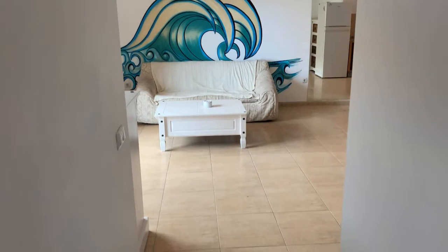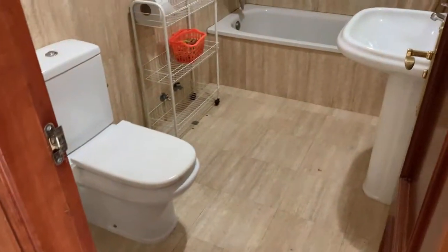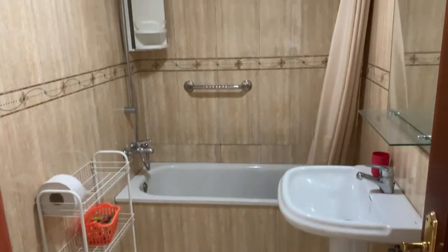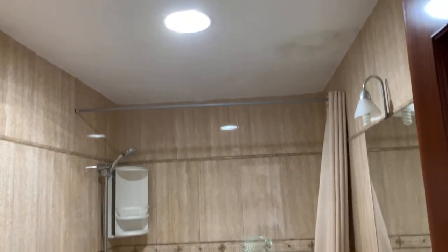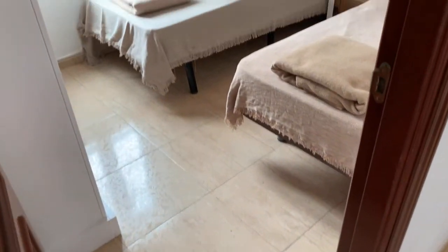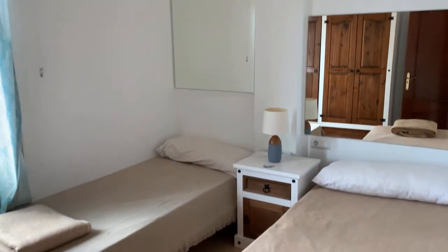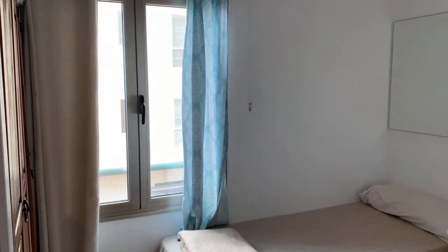Coming back from the lounge is the shared bathroom. It's a full bathroom with bath and shower unit, tiled floor to ceiling — good size, with recess lights. Just across the corridor is the first of the three double bedrooms, with two single beds, a nice big mirror, wardrobe, and a view out to the street.